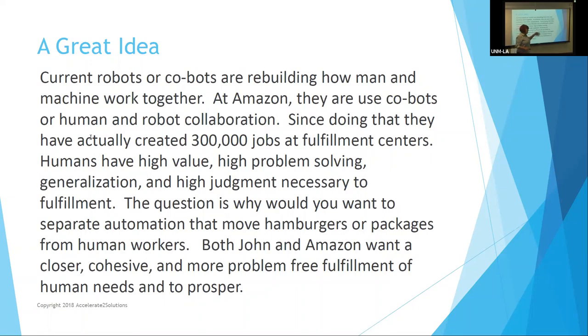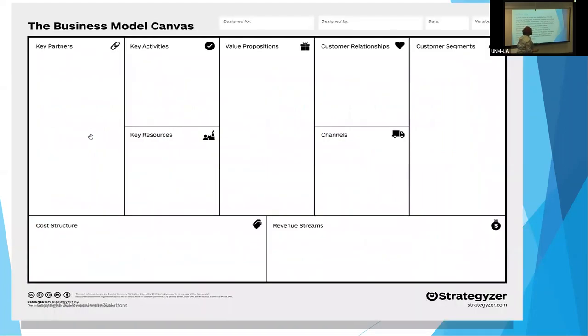Going back to John — his value proposition has to do with a robot that prepares food in his restaurants, creating consistency for more customers, allowing customers to order online, so that he can pay his employees more and have some retention.